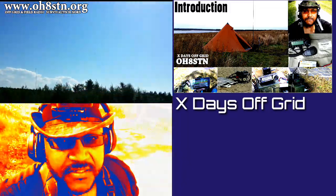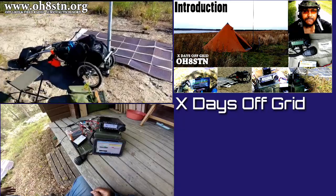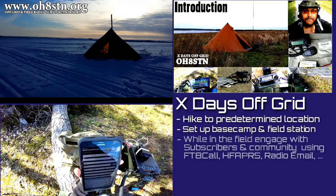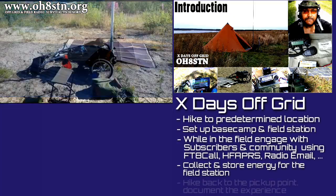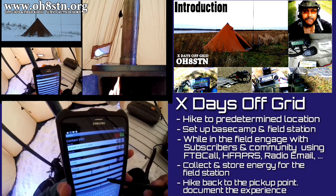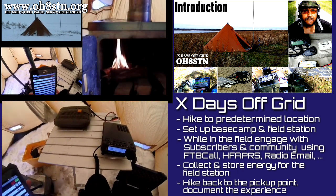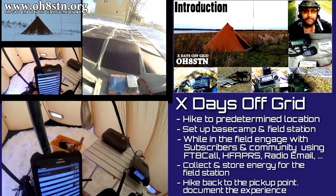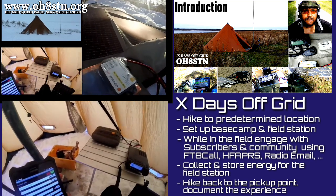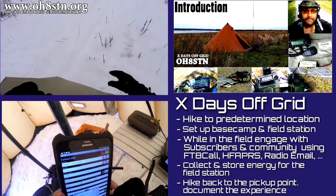The RaDAR challenge and ham radio biathlons in general are excellent ways of improving our amateur radio field communications skill sets, but at some point we need to get out into the field to validate our skills. That's what the X Days Off-Grid series is all about. Just as with the RaDAR challenge, I'm going to hike out to a predetermined location, set up a base camp, and operate for as long as I can — but on a larger scale, hiking out with my trailer and the entire solar powered field station. I'll set up my base camp and radio communications, and engage with followers, subscribers, and the ham radio community.